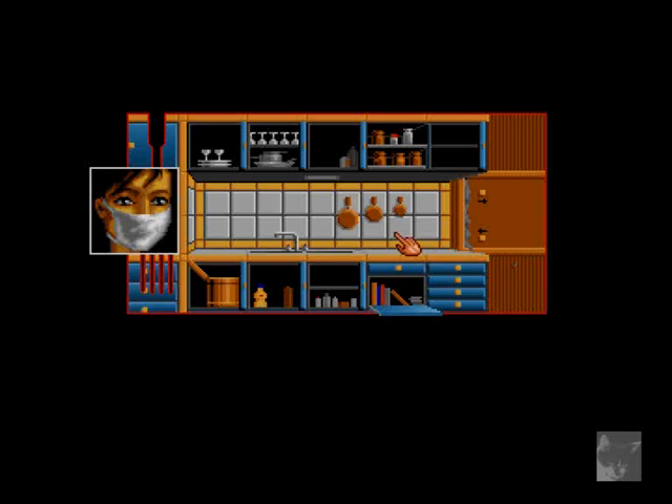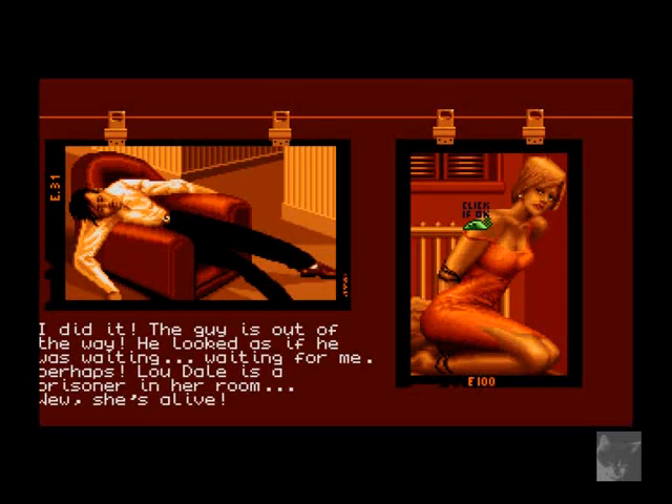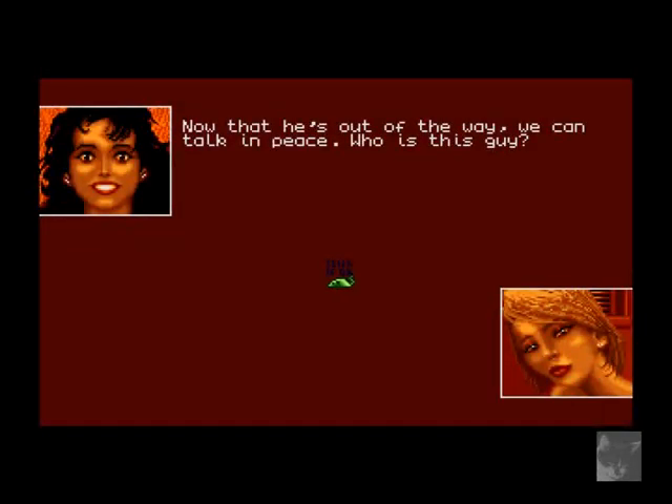And that was the test run! He's unconscious — and there is a hentai lady! I did it — the guy is out of the way. He looked as if he was waiting for me. Blue Dale is a prisoner in her room. She's alive — why is she not unconscious? We don't know. Let's talk to her. Doralee looks like she's on drugs or something. Since he's out of the way we can talk in peace.